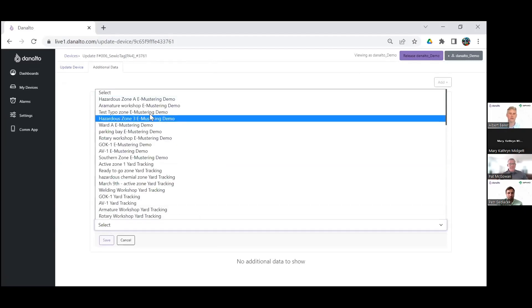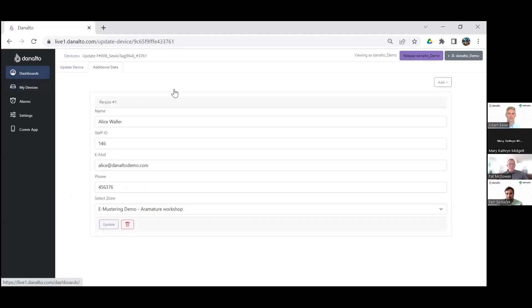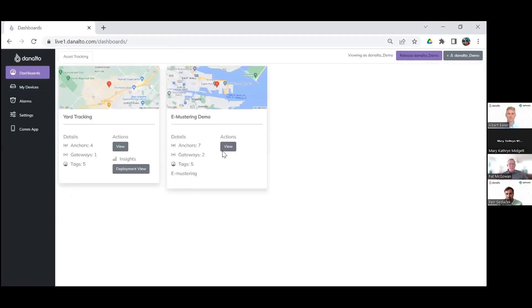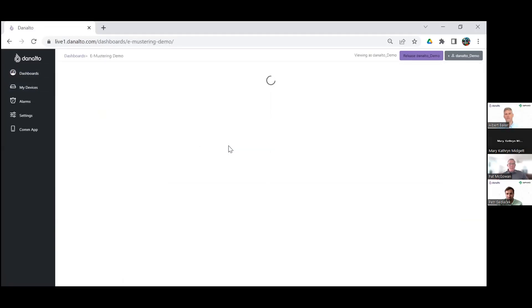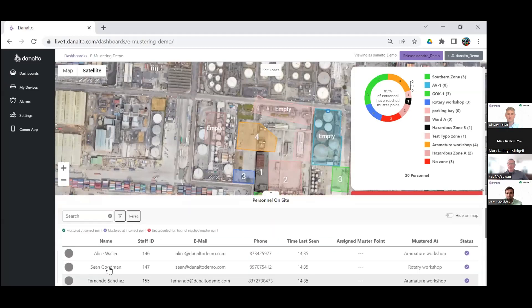I'm going to select a zone where Alice is allowed to work and where she should muster. That's how they manage it — on sites with 1,500 to 2,000 people, it needs to be a very efficient and robust process because it's keeping people safe. Once I hit save, we go to the dashboard and we'll see Alice moving around. It came all the way from my wrist up to here — moving around in the dashboard.